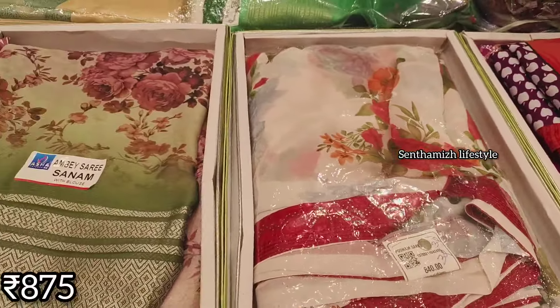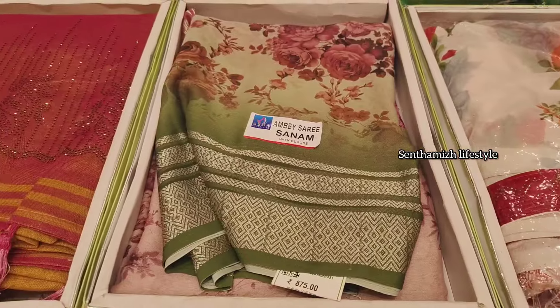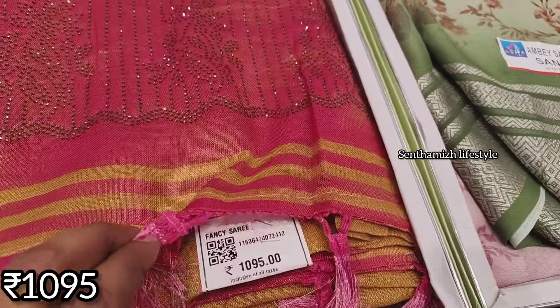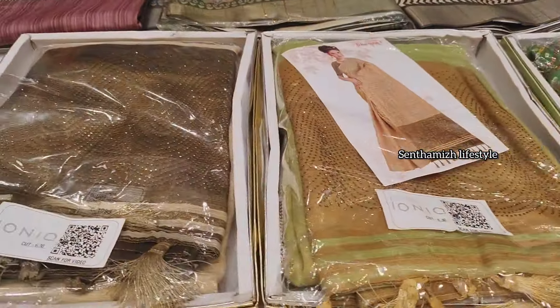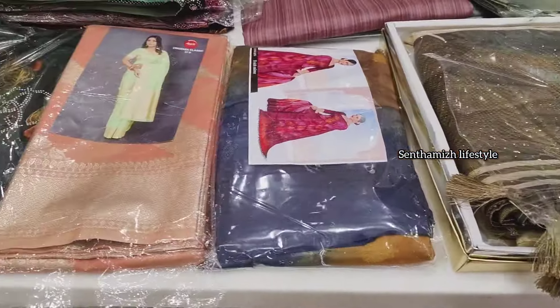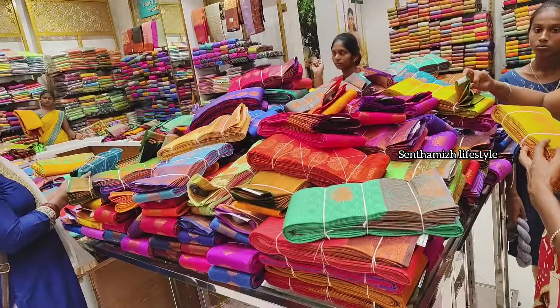You can visit the website to see all the collections and offers available. You can see all the collections starting at a price of 800 rupees.